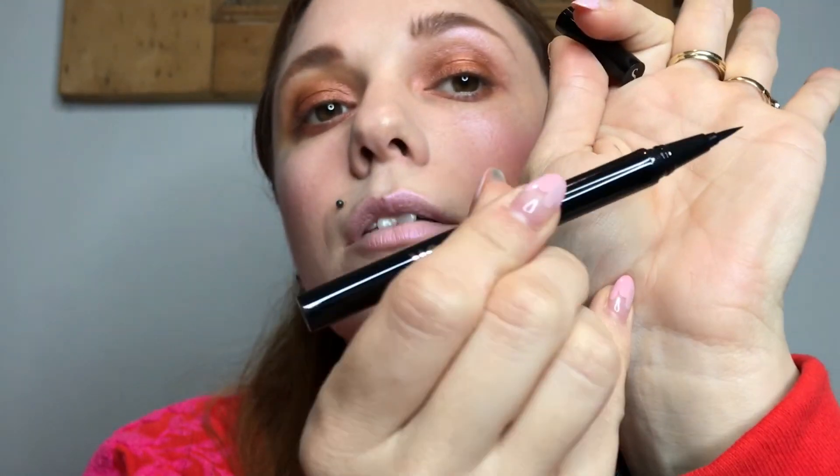Next up we have the Switch Beauty Liquid Liner — a liquid liner with a brush formula, which I love. Look at that really fine tip. I'm going to pop a little bit of that on. I'm not as young as I used to be and these lids are a little folded, so I need to stretch it out and get close up so you guys can see.